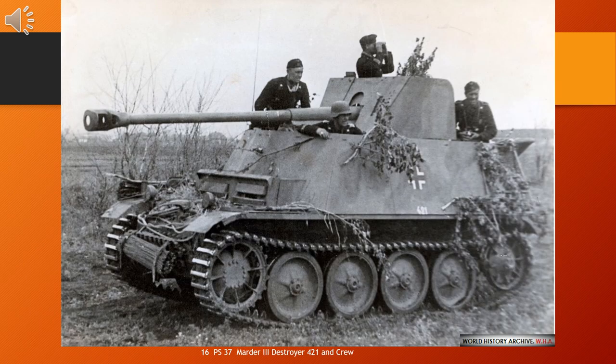Marder III was the name for a series of World War II German tank destroyers. They mounted either the modified ex-Soviet 76.2mm F-22 Model 1936 divisional field gun or the German 7.5cm Pak 40, in an open-topped fighting compartment on top of the chassis of the Czechoslovakian Panzer 38(t). They offered little protection to the crew, but added significant firepower compared to contemporary German tanks. They were in production from 1942 to 1944 and served on all fronts until the end of the war, along with the similar Marder II. The German word Marder means 'marten' in English.